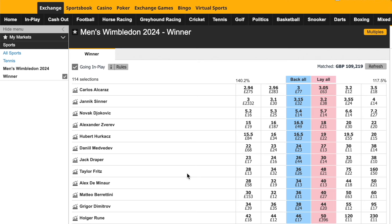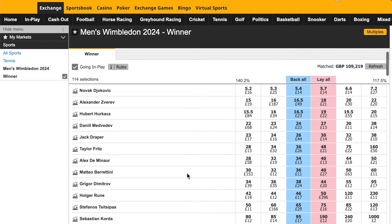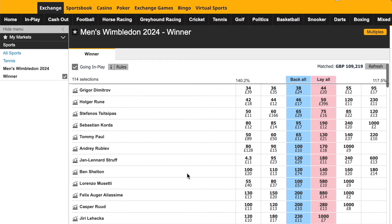Hello guys, Fred here from Pro Tennis Trader. Hope you're well. In this video, I'm going to be sharing with you my pre-tournament strategy selections for Wimbledon 2024, which kicks off on Monday the 1st of July.